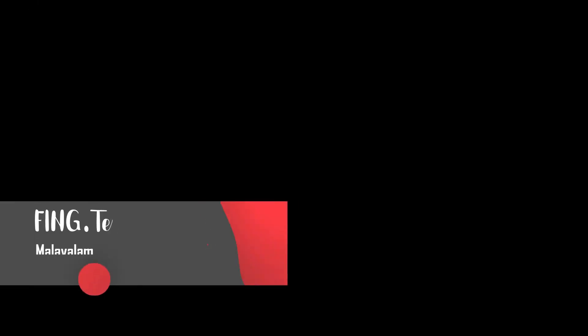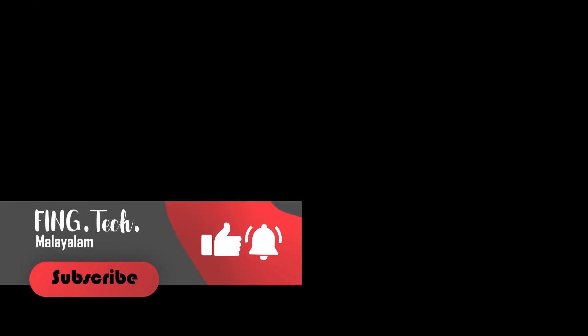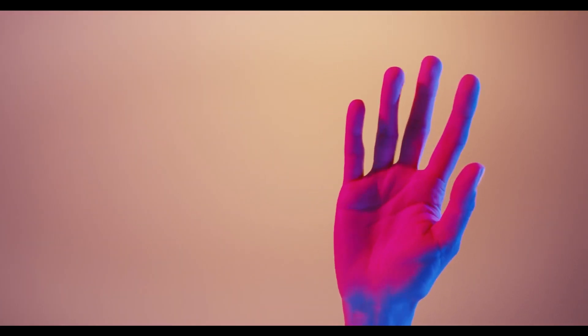If you like this video, please like and subscribe. That's all guys. Take care. Goodbye, see you.